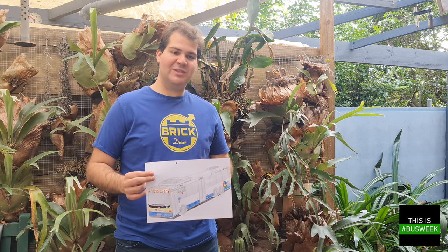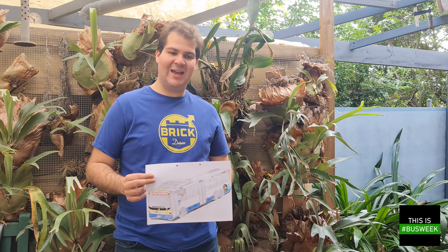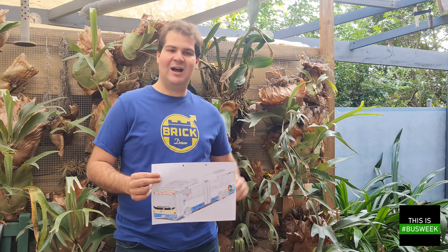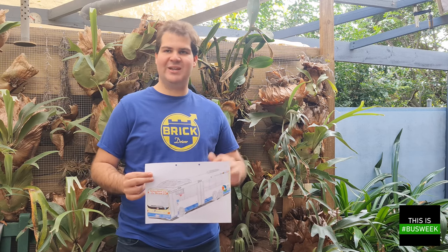This week you will see five reviews looking at our midi buses, full-size buses, three axle buses, articulated buses, and some double-deckers for good measure.